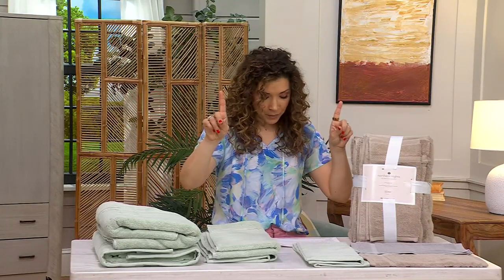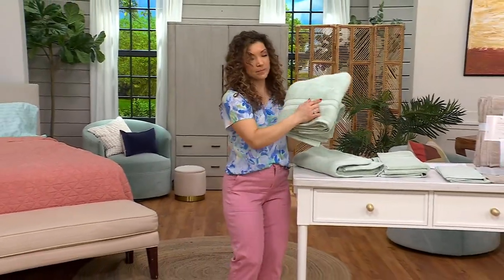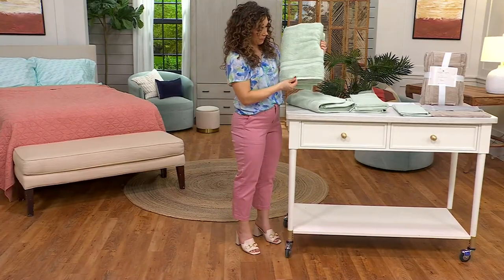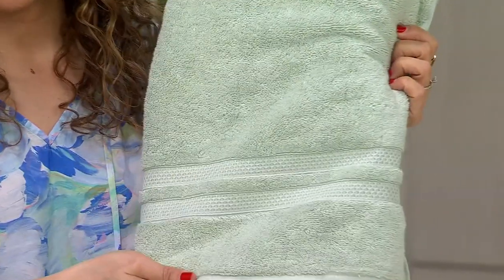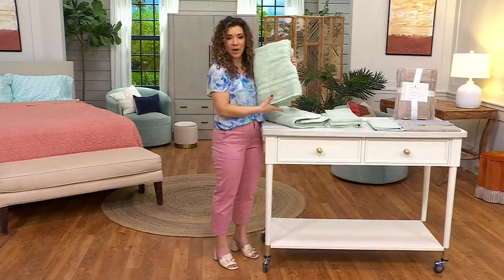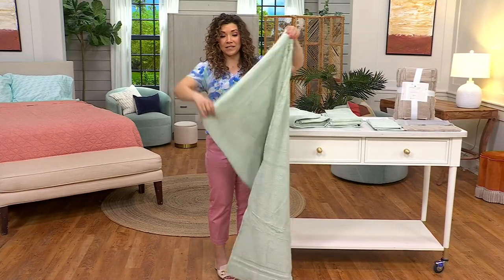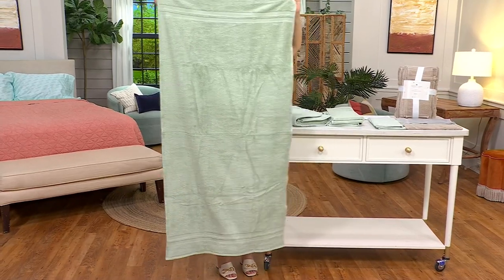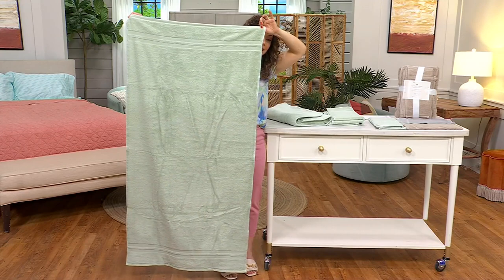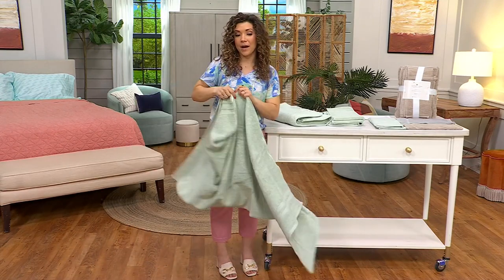And then the bath towel itself. The bath towel is a 30 by 57. Do you see how pretty that honeycomb binding is? You've got two lines of trim and then a beautiful finish to the towel. They're gorgeous. They'll look beautiful on the towel rod or folded on the shelves. This is a really nice substantial size. Look, I'm 5'1" — these are big. $39.98, you always get the oversized when it comes to Northern Nights.